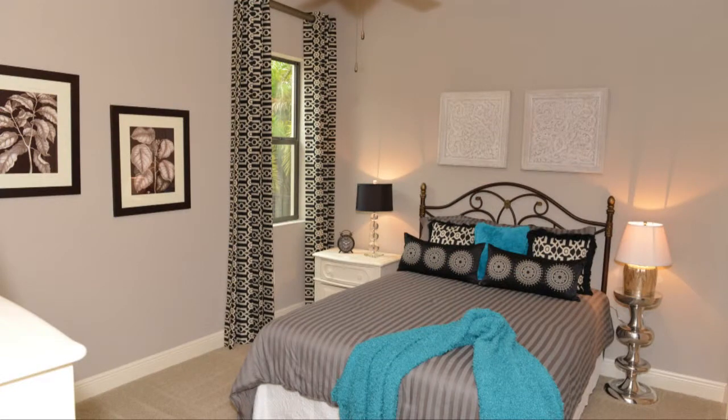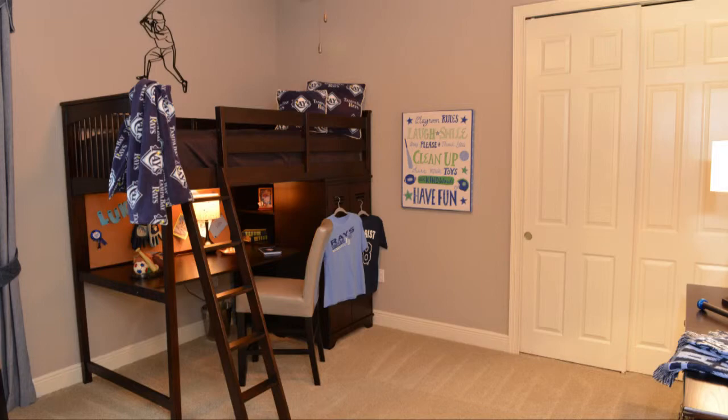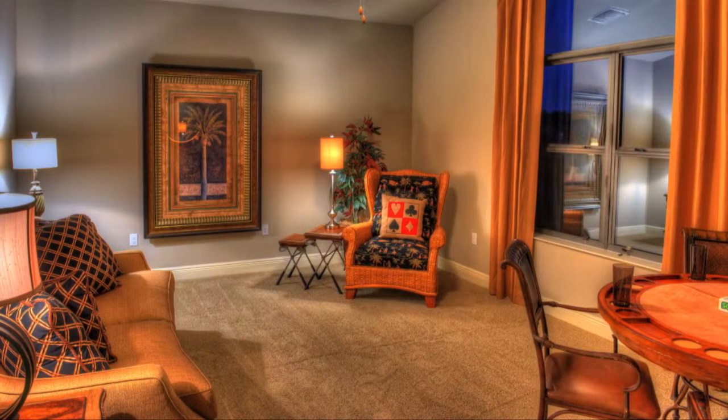To the left of the foyer are the three guest bedrooms. Each bedroom has ample space and large closets. A study located off the main living space is complemented by a broad window.